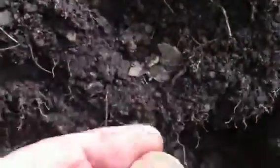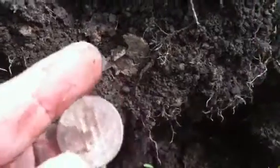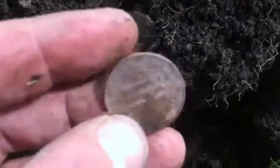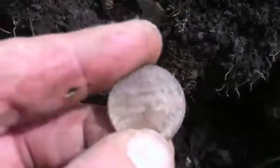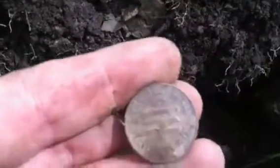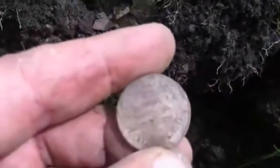Hey guys, it's Burps here. I just found a token — there's no cash value on it, it says 'State Amusement' or something. I don't know, it has three lines on it. I don't know how to clean it up, see what more it says. But yeah, it's still cool. It's pretty deep. Everything I've been digging in this area is from the 70s, so this might be from the 70s too.